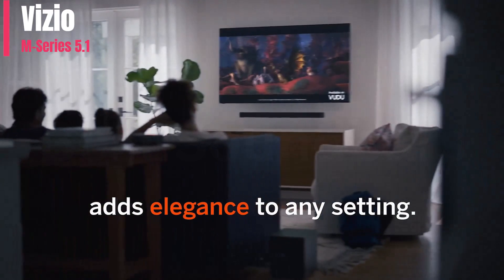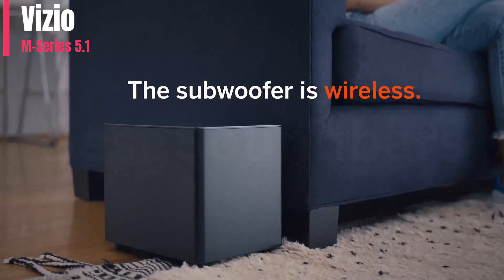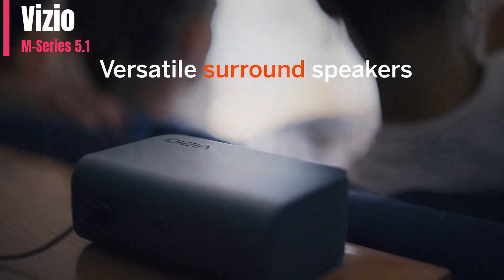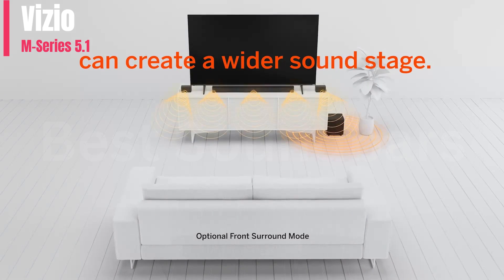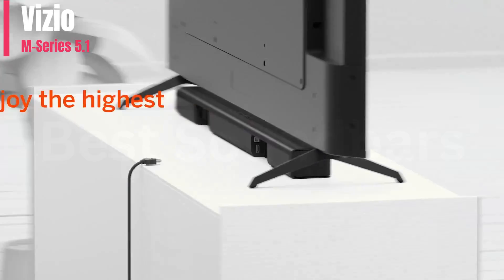However, the two up-firing drivers in the bar make a real difference with Dolby Atmos content, especially compared to budget selections like the Vizio M-Series M51AH6. The Vizio M512AH6 is great for mixed usage.